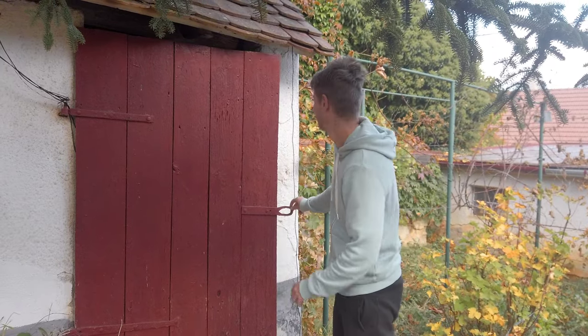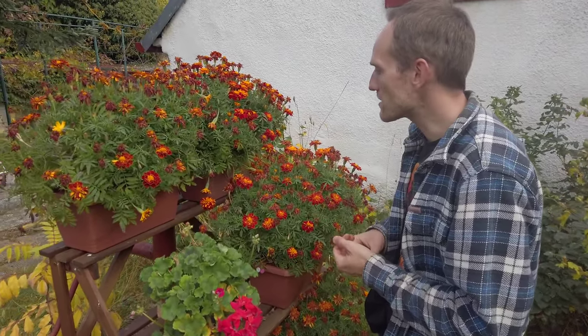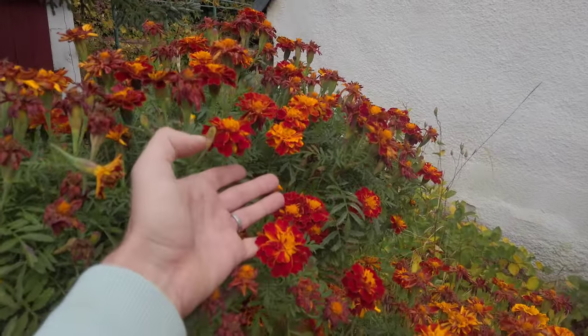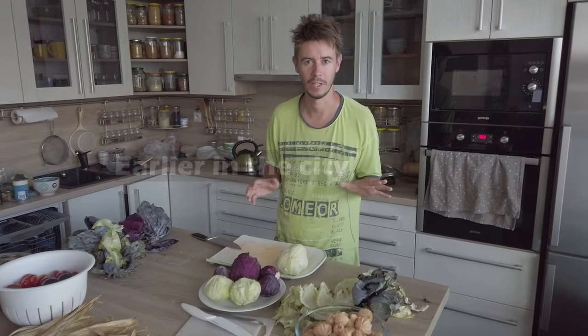I also brought our marigolds indoors when it was freezing, but then I moved them back outdoors and they are still going strong. They have fewer flowers — you can see they are slowly ending — but this is the first year we have them and they've been flowering for so long. Some are still going strong. I already harvested some of the old flowers with seeds so I will plant them again from our own seeds next year. We got the seeds from our neighbors originally.